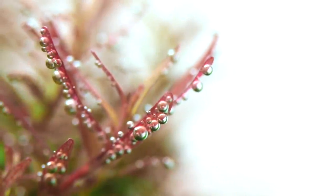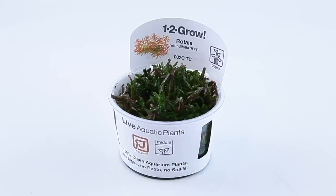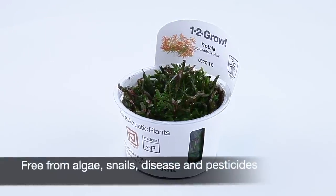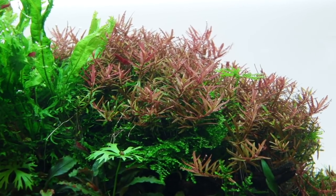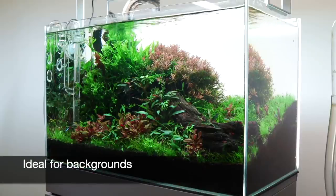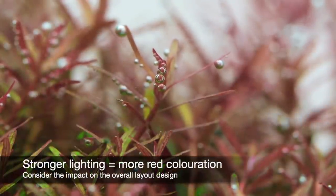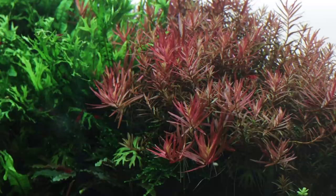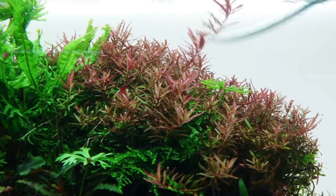Rotala rotundifolia H'Ra is a beautiful stem plant that belongs to the highly variable species of Rotala rotundifolia. It's supplied in 1-2-Grow cups and is in Tropica's medium category, so will require CO2 injection and strong lighting to achieve the best growth and colour. The more intense the light, the more intense the red colouration, as with many plant species that have the ability to turn red. As with Ludwigia palustris, it's best used as a background plant planted in groups, with consideration to how the colour may impact the aesthetic balance of the layout. Under strong enough lighting it grows in a similar formation to its close relation Rotala rotundifolia green, with its attractive cascading drooping effect. It is a fast grower and responds well to frequent trimming, with new side shoots being produced that create an attractive dense bushy appearance.